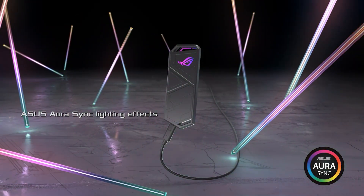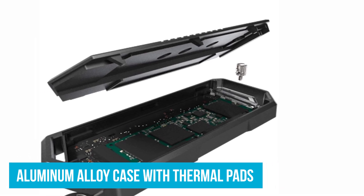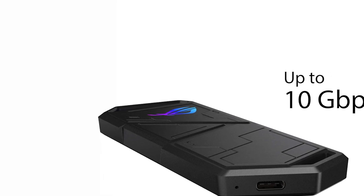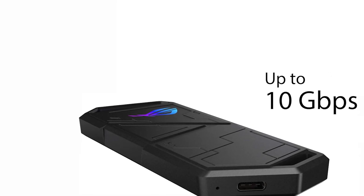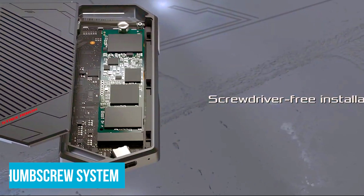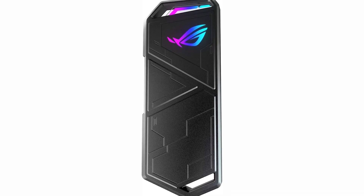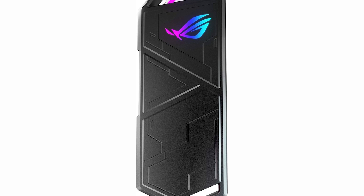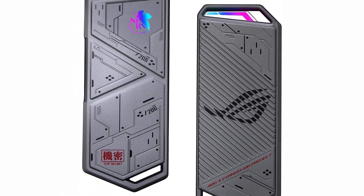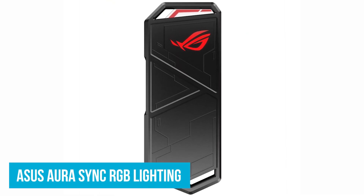Heat management is where this enclosure shines. The aluminum alloy case with thermal pads keeps the SSD cool, ensuring consistent performance and longevity — especially beneficial during extended gaming sessions or heavy data transfers. Setting it up is straightforward with its screwdriver-free design; the pin and thumb screw system allows for quick and hassle-free installation. It comes with both USB-C to USB-C and USB-C to USB-A cables, making it compatible with a wide range of devices from laptops and desktops to gaming consoles.